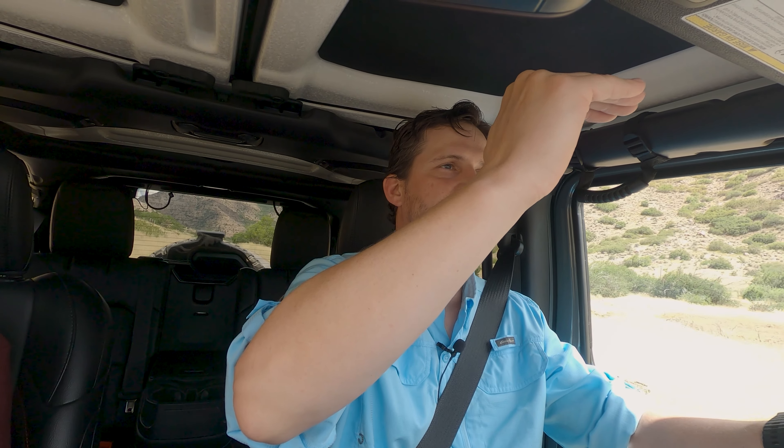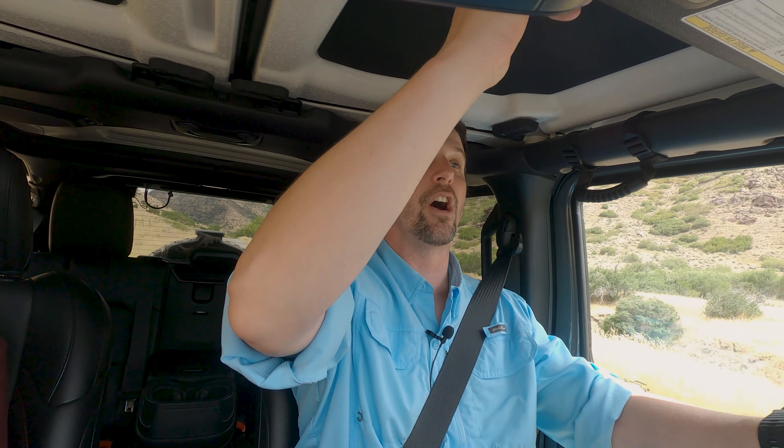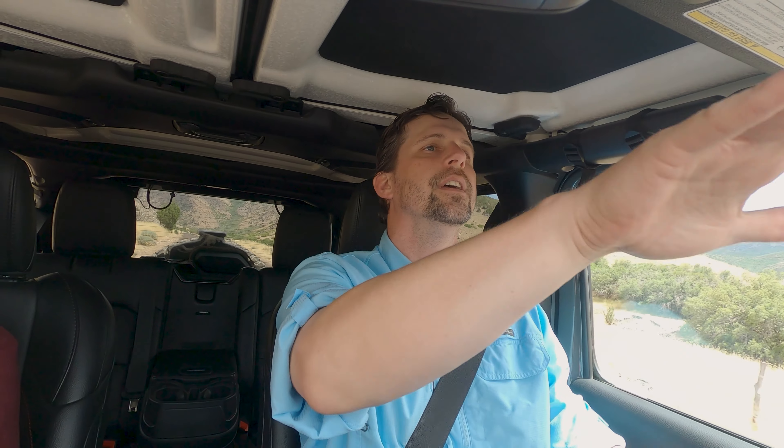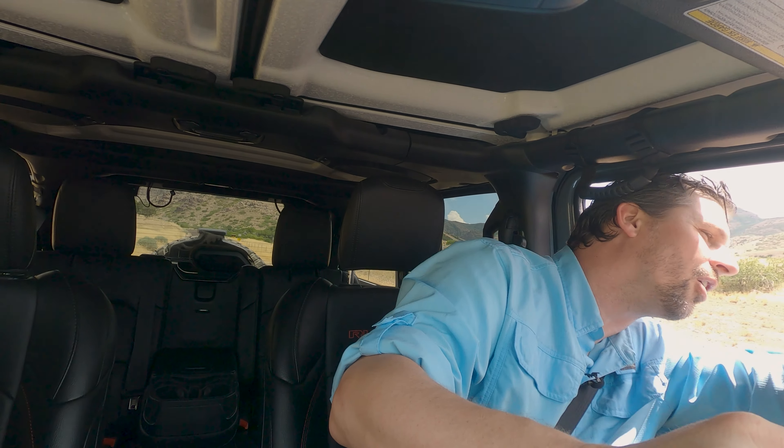There are so many options for the Jeep Wrangler JL, so we're going to focus on this Rubicon trim with the Pentastar V6. You've got everything from a turbocharged four-cylinder to an EV, hybrid, diesel, and even the 392 V8. I've been quite pleased with the Pentastar V6 — it gets decent mileage on and off the trail and seems to have plenty of power for highway driving. It doesn't sound nearly as good as a V8, but the savings make it worth it.